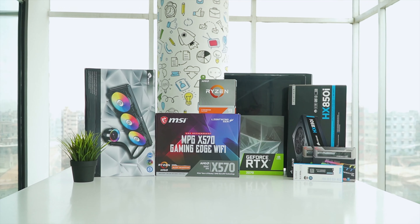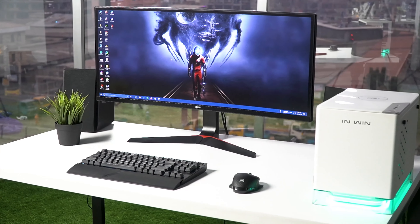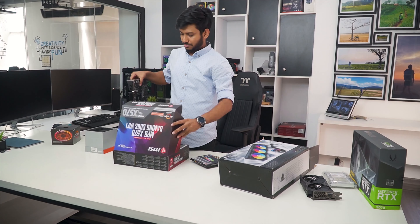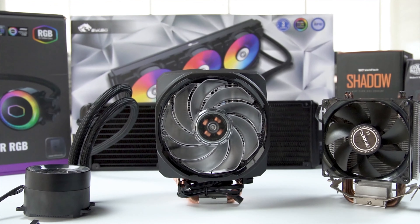Techfluencer delivers a complete buying guide for tech enthusiasts. Here we try our best to make you pick the best PC components, laptops, and other tech gadgets with brief technical information, pros and cons, ratings, and recommendations. Our tech expert team tests, reviews, and benchmarks thousands of products to come up with a list of the best and latest products, along with recommendations for the viewers. To know what is the best choice for you, watch the full video and check the description for the purchase links.